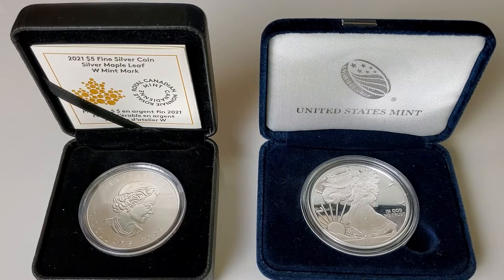Which 2021 W mintmark coin is the more exclusive coin to collect? Let's find out! Welcome to the Silverstruck channel. 2021 is a great year to be a coin collector. Both the United States Mint and the Royal Canadian Mint have released low mintage silver one ounce coins with W mintmarks. The coins are both one ounce of silver and proof strikes, but that is where the similarities end.